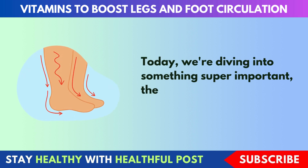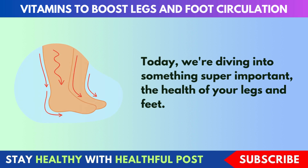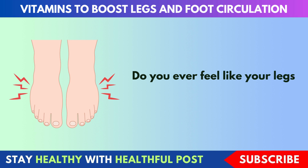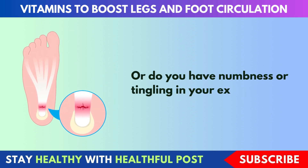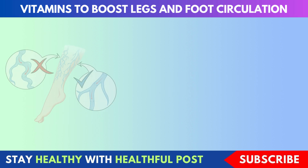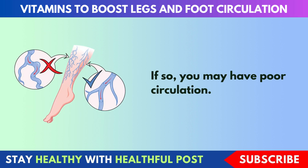Today, we're diving into something super important: the health of your legs and feet. Do you ever feel like your legs and feet are always cold? Or do you have numbness or tingling in your extremities? If so, you may have poor circulation.